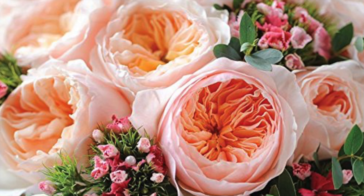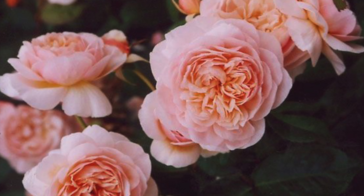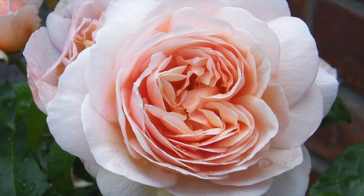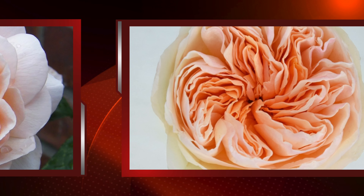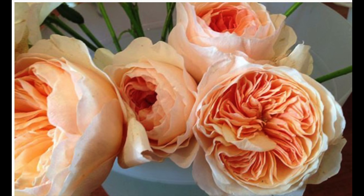At number 2: the Juliet Rose. The Juliet Rose is one of the most expensive roses ever created, costing its creator David Austin 3 million euros. It took him 15 years to make this flower, making it one of the most expensive flowers ever made. It is peach colored, which looks very elegant and beautiful. Its price is almost $15 million, which is equal in value to 3 million euros.